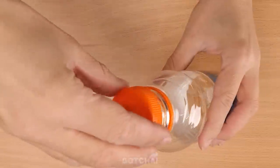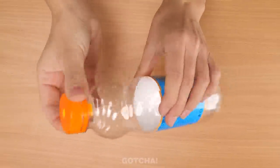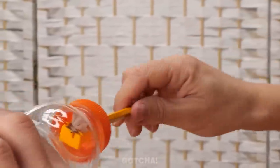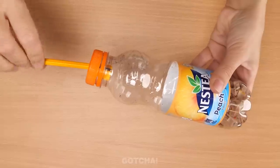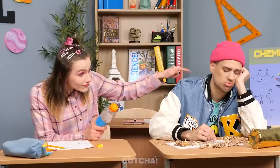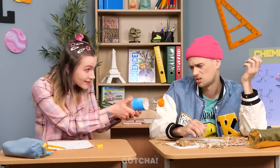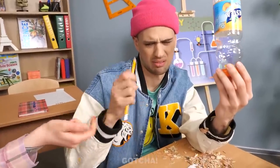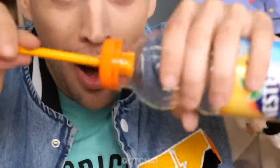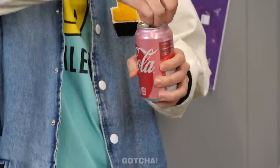Victoria gives Anthony the pencil-sharpener bottle. 'Victoria, you're a genius!' She blushes. Anthony is happy. Then Anthony needs to take a cola can to class. He remembers what happened last time he had an open can in his bag — everything got ruined. So he cuts a piece off a bottle and attaches it to the can, making it spill-free. Tasty and spill-free — ready for class!